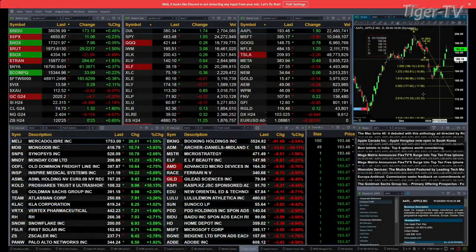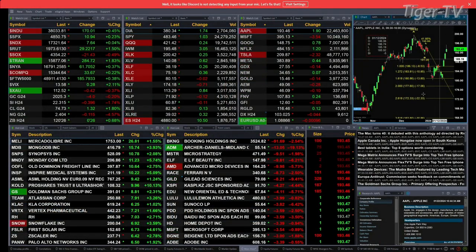This is the 11 a.m. update and it's a slightly mixed bag out there. That mix is only coming from the semis — they're down 21 points. Otherwise, the other U.S. indices are trading to the upside. You've got the Dow up 172, S&P up 11, NASDAQ up 7.